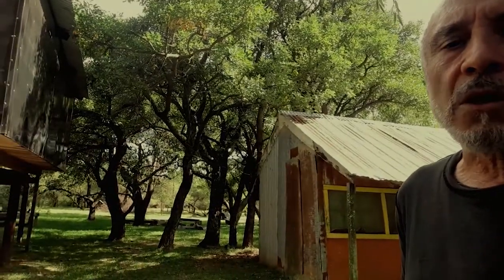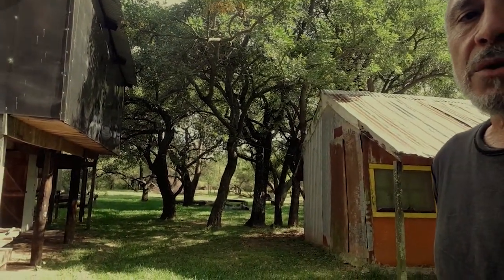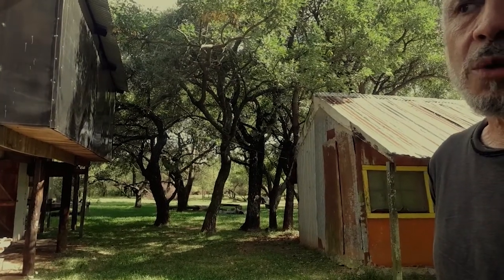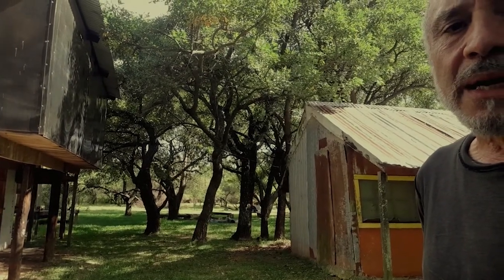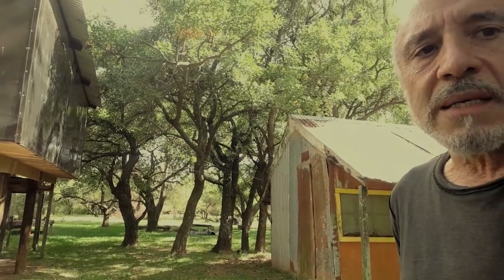Desde este lugar, que es el más alto, podemos observar mirando hacia el interior que continúa el bosque de galería o corredor; ahí hay una serie de ceibos, un bosquecito de ceibos. Y entre el lugar de atrás de todo, que está a unos 100 metros donde yo estoy parado, hay un desnivel hacia atrás de unos 70 centímetros.